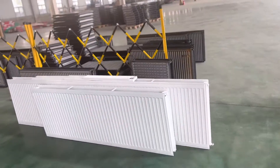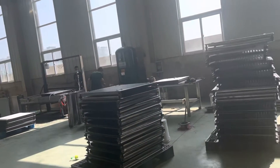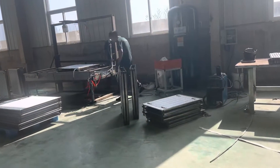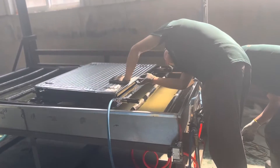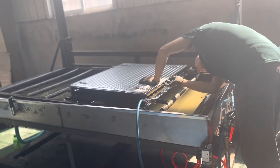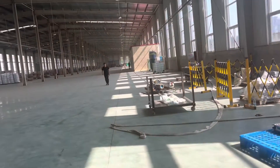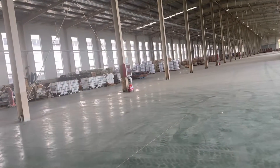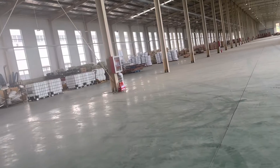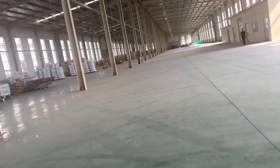And this is the water test. Here is our place to store the goods and other things.